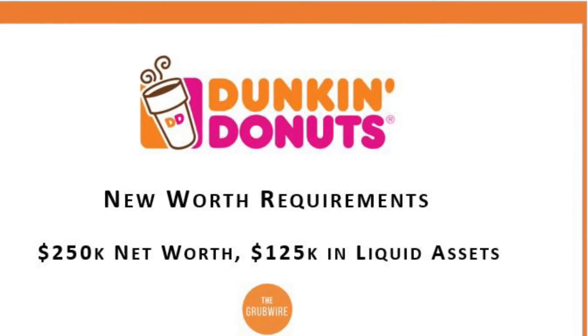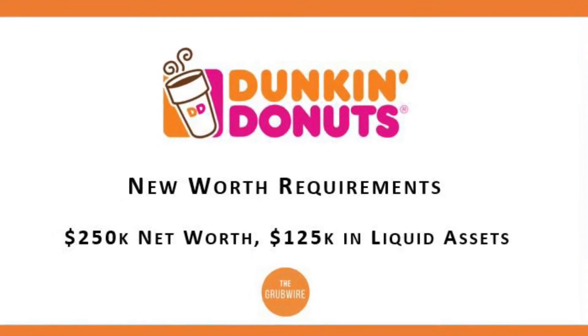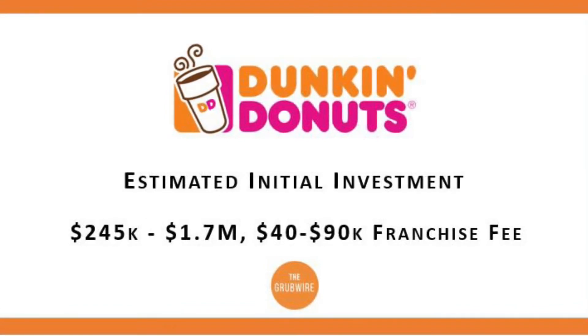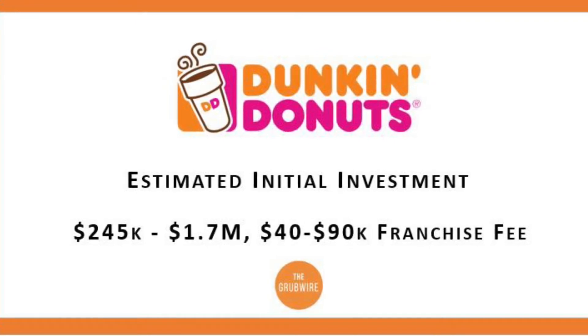To begin with, Dunkin' is going to look at your financial situation. They're going to want to make sure that you have $250,000 in net worth, and $125,000 of that must be in liquid assets, like cash. If you meet the net worth requirements, the next thing to figure out will be whether you have enough capital to build a new store.